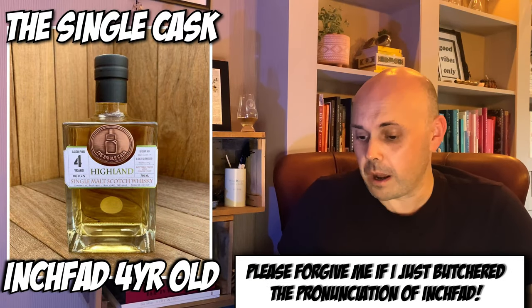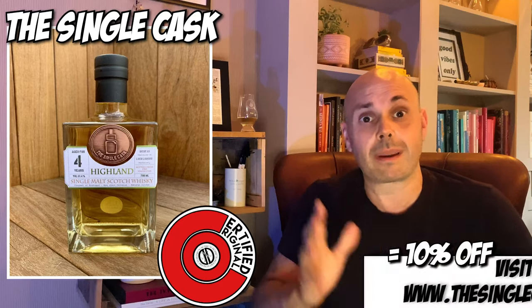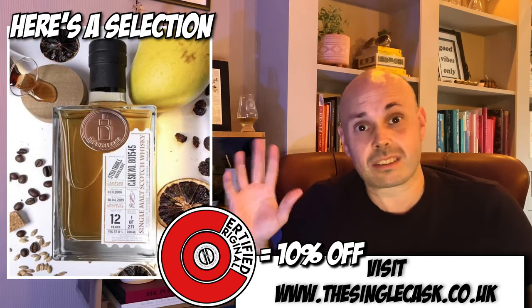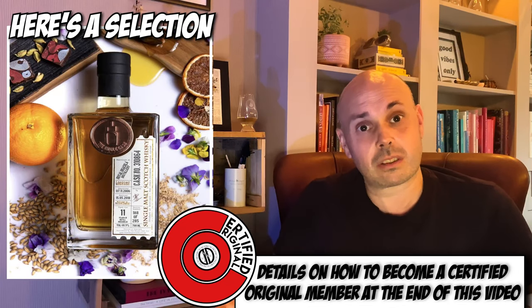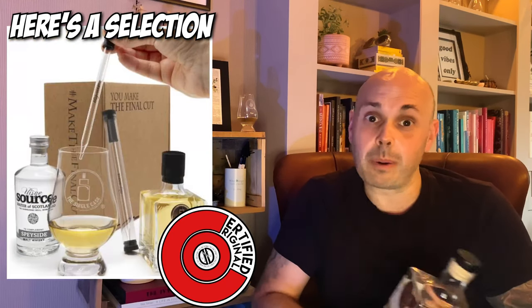As you saw from that cinematic, it is the Single Cask Inch Fad four-year-old from the Lac Le Monde distillery. There are many reasons why I've got this bottle — one of them being it's an NHS exclusive; all the proceeds go towards the NHS. Not 10%, not 20% — all of them. I love these on the shelf. If you're a Certified Original you can get 10% off the whole website. They've got a great range, and you actually save money by signing up, so it's a bonus.